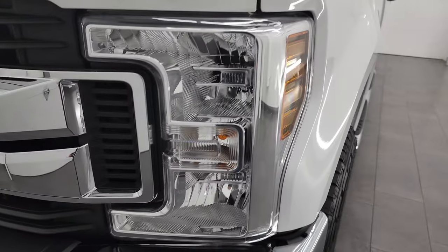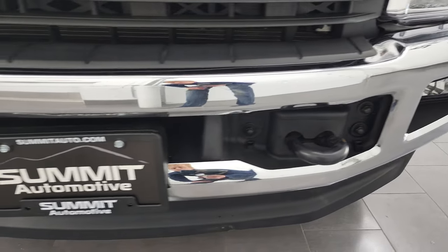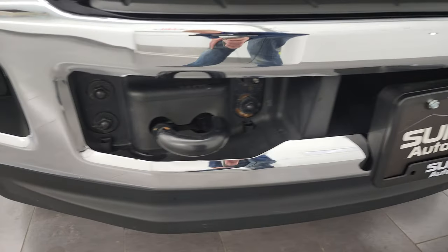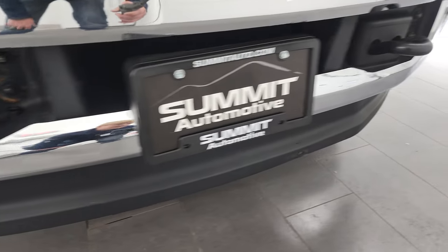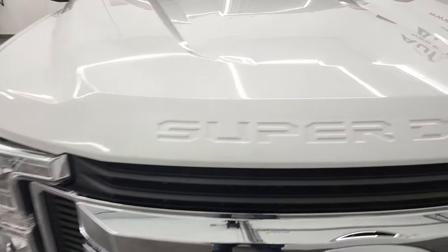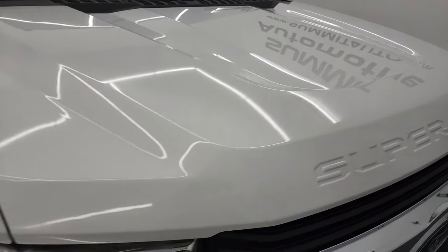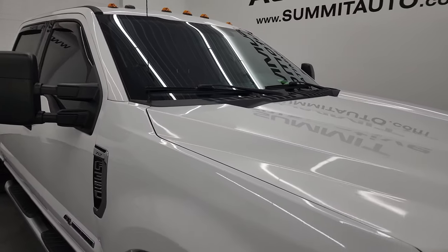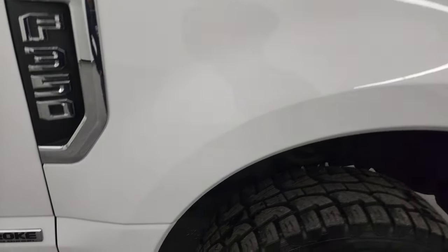Headlight lenses are nice and clear and it does come with the factory fog lights. The chrome-trimmed bumper and front bumper are in great shape — no dents or dings — and it does have the lower valance in nice shape as well. The chrome-trimmed grille looks really good and the hood is in excellent shape; I didn't see any dents or dings on there. It does come with the cab lights up top.